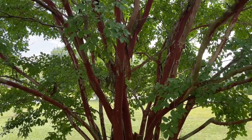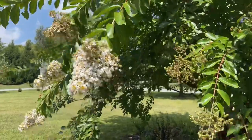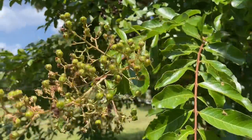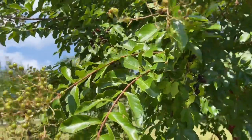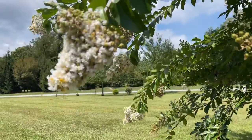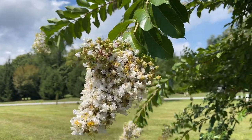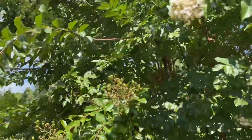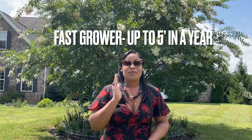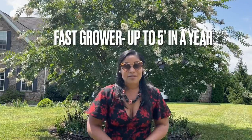The root system doesn't grow too deep but it does grow wide. It also gives you different shoots, so make sure to remove any extra new shoots growing around it — otherwise you might see a cluster of baby trees forming, which is actually great if you want a hedge. This tree is also a fast grower, up to five feet in one year, so you'll have a hedge in no time.